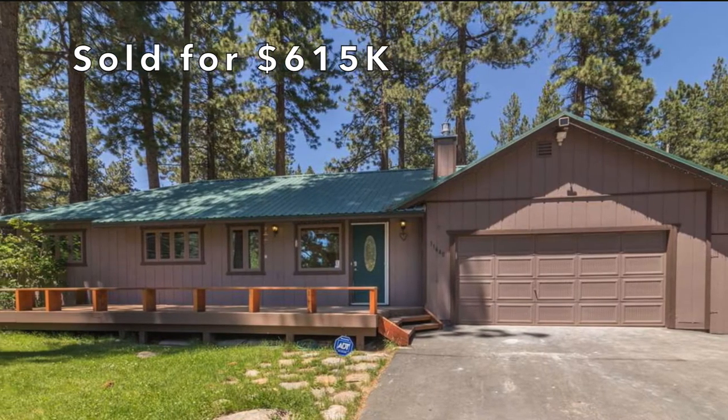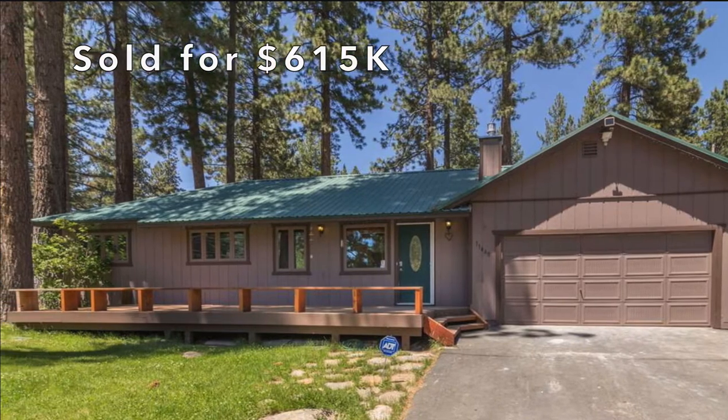More of the homes are ranch-style homes built in the 70s, but there are some newer homes as well. I sold a lot to a client last year and they just built a house — it's beautiful and has a wonderful view of North Star.